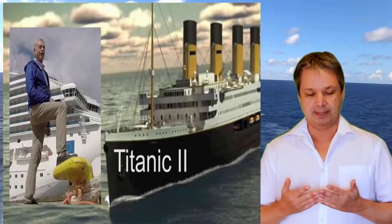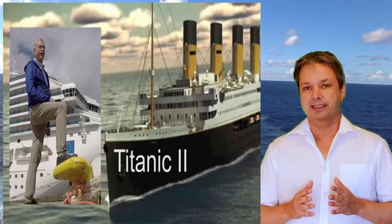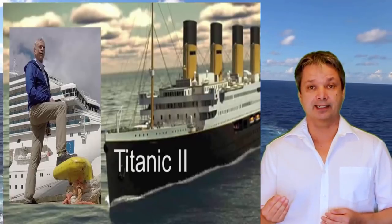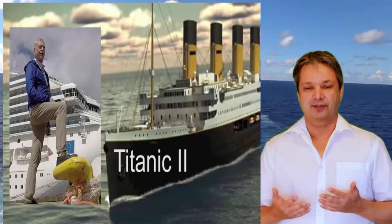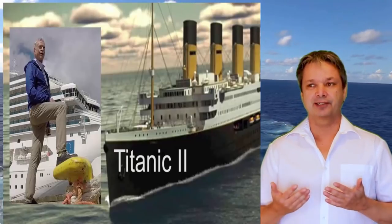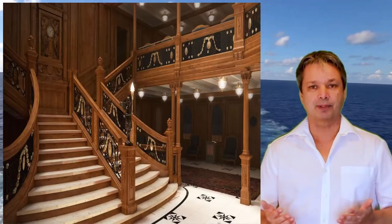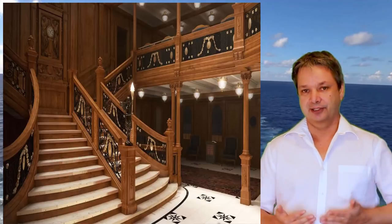A gentleman back in 2010 by the name of Clive Palmer — a billionaire based in Australia — decided he's going to build a replica of the Titanic, call it the Titanic 2, and start sailing her. At first thought, the Titanic is the most famous historical maritime disaster out there — who would want to sail on that ship? Well, at least that's what I thought, and then I heard people have been lining up to board this cruise ship.